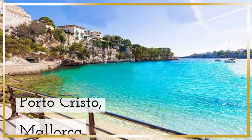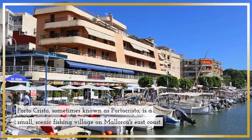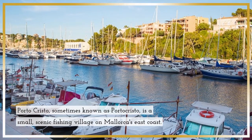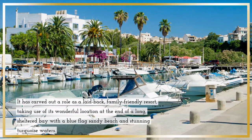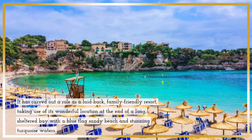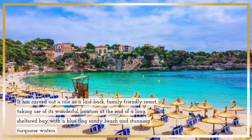Porto Cristo, Mallorca. Porto Cristo is a small, scenic fishing village on Mallorca's east coast. It has carved out a role as a laid-back, family-friendly resort, taking advantage of its wonderful location at the end of a long sheltered bay, with a blue flag sandy beach and stunning turquoise waters.